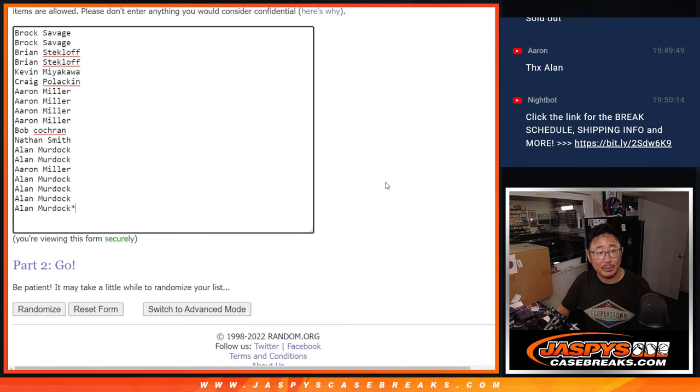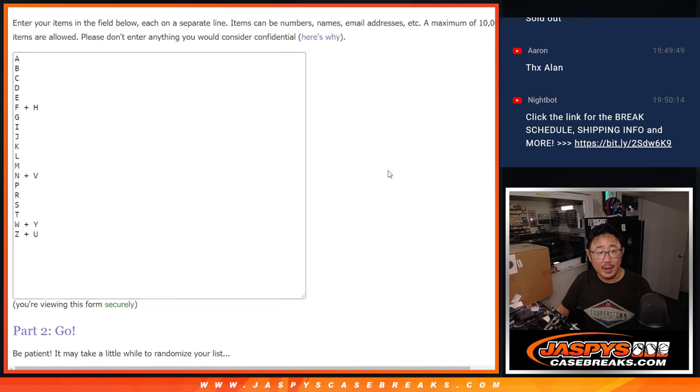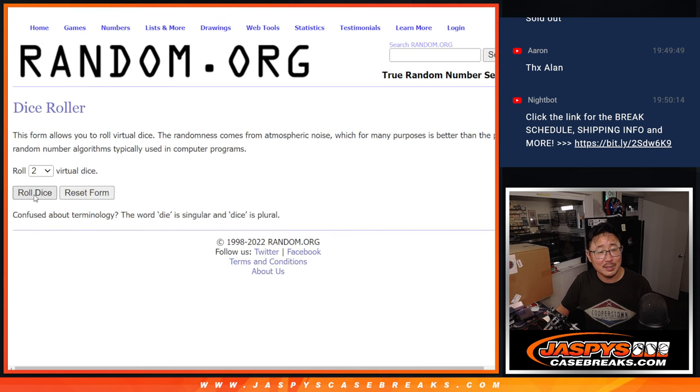Big thanks to this group right here for making it happen. And there are the letters right there. Let's roll it, let's randomize it.